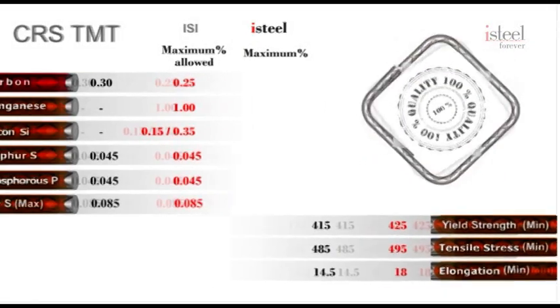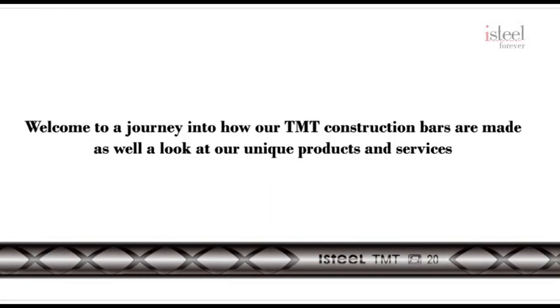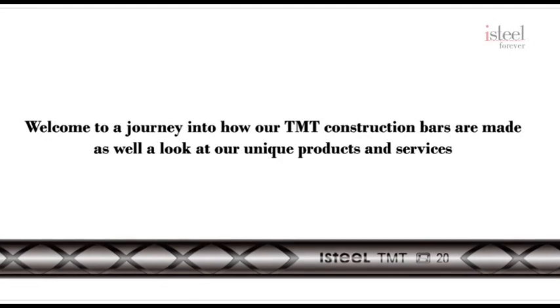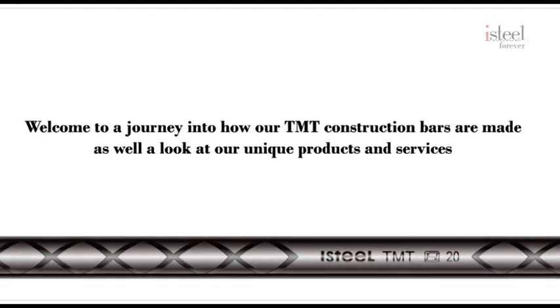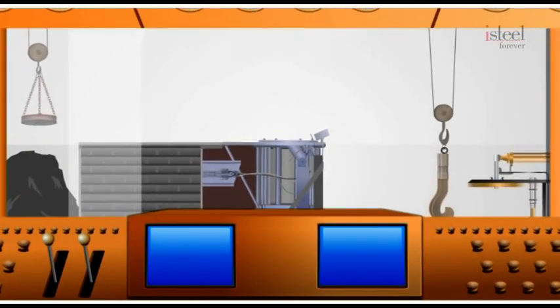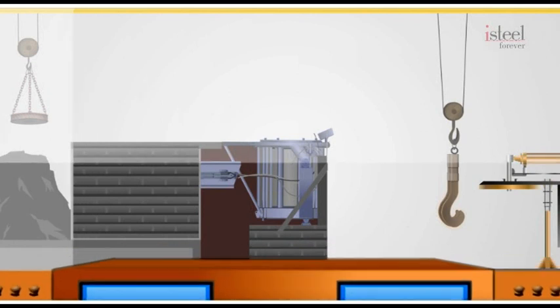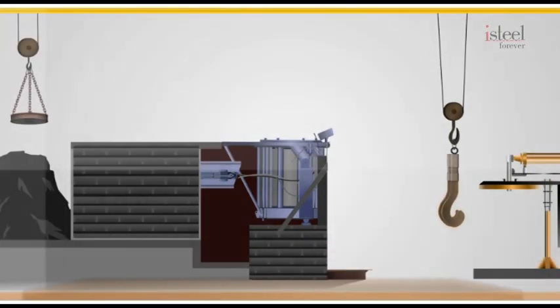Take a minute to consider which TMT Construction Bar to buy. Welcome to a journey into how our TMT Construction Bars are made and take a look at our unique products and services. At our plant, TMT Construction Bars are manufactured using the latest computer-controlled water quenching process. Here is how it all happens.